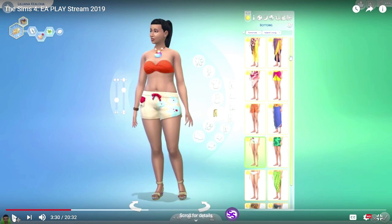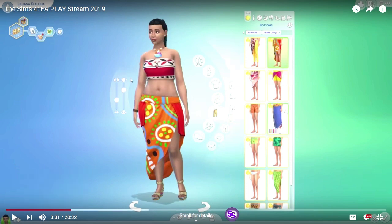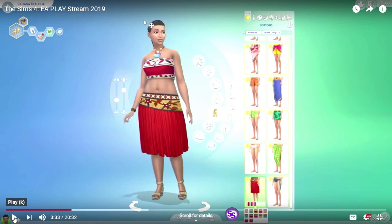Did I say I wanted that bra top? I wonder if that can go underneath the sheer one. This is a little bit of a different wrap skirt — again asymmetrical but with a wider waistline. That top is kind of cute — not mad at that. I hope this is supposed to be like a grass skirt, because grass isn't red.